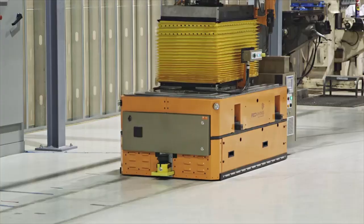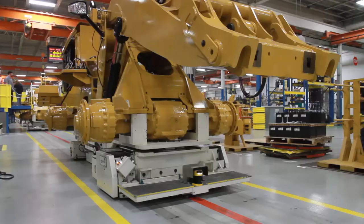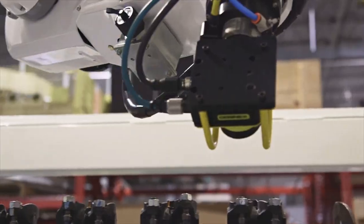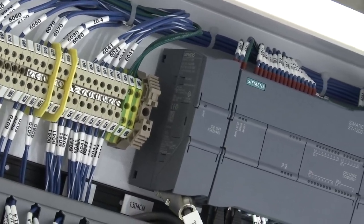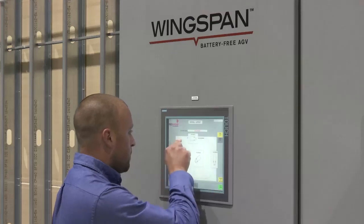Customers can and do expect more from us. From our wingspan battery-free AGV assembly lines, to highly engineered custom machines and production systems, to sophisticated powertrain test systems. In every case, the mechanical systems are enhanced by the performance of motors, drives, and the control system.